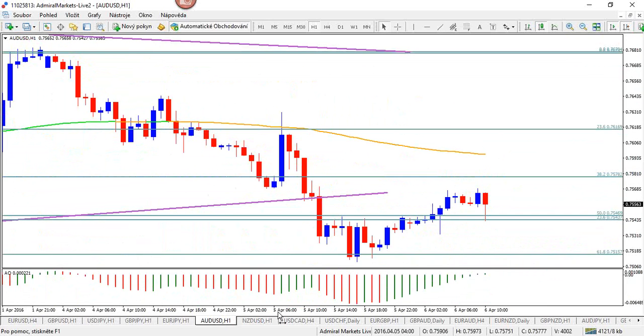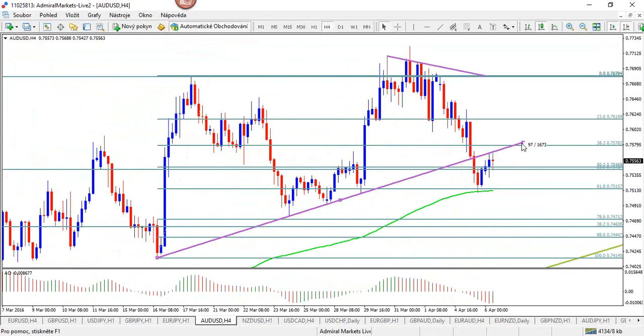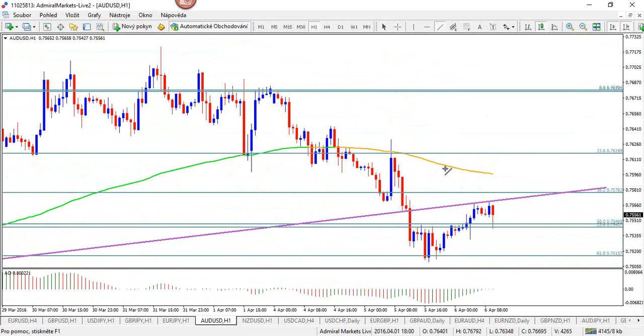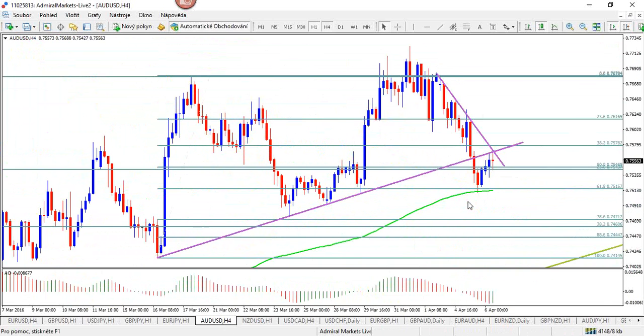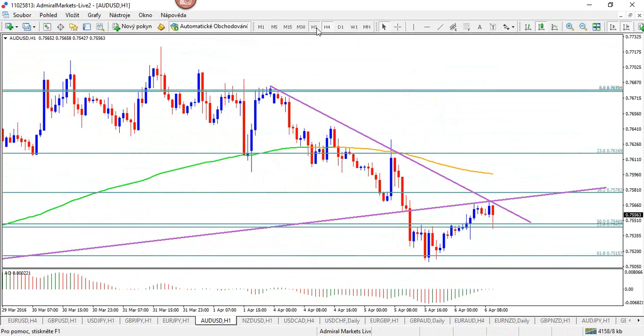Aussie broke that trend line I talked about yesterday and hooked back to it. If it breaks above that trend line it could be back in the trend — so this is also a bounce-or-break spot. Looking at yesterday's candle — bearish — and this is looking corrective. Either a break here or a break here might be the best, but certainly not now.